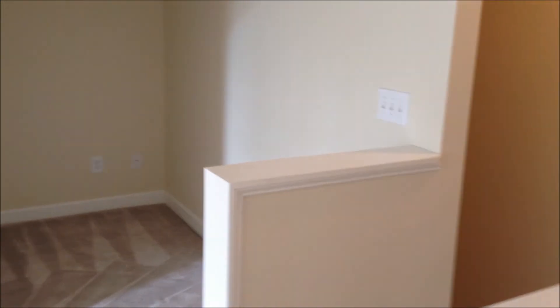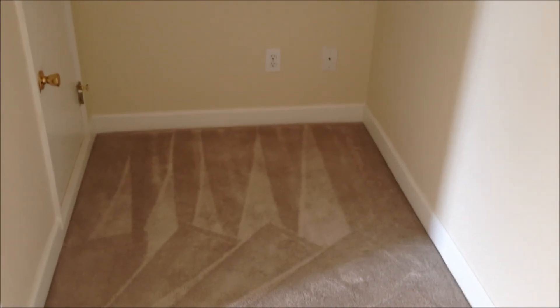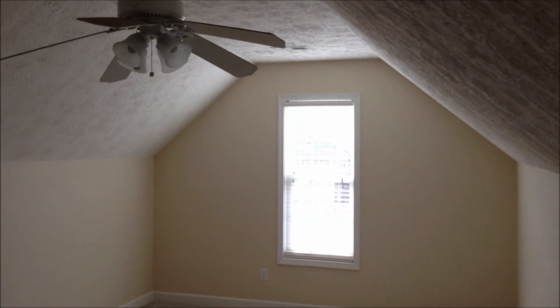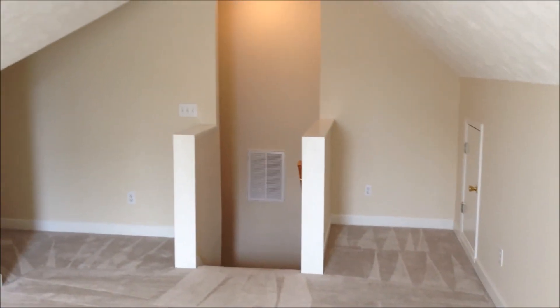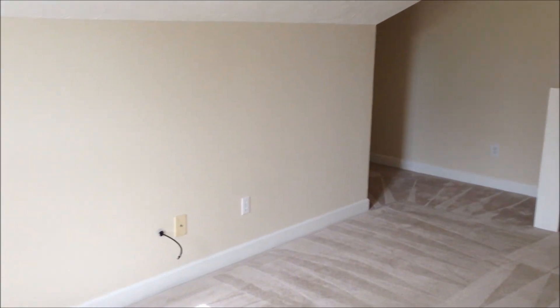Now we're upstairs in the bonus room over the garage. There's a little area that juts out where you could put a computer or a desk. We do have a ceiling fan, and another area on the far side. That door gives you access to the attic area where you can store some things. You could use this as another bedroom — it just doesn't have a closet.